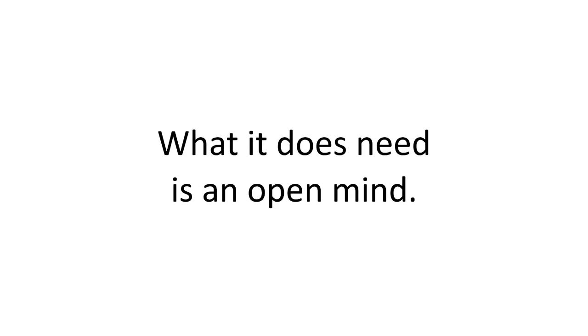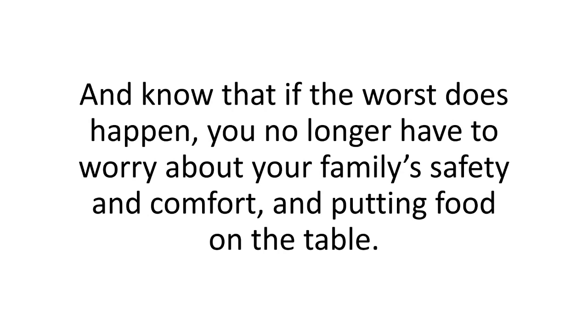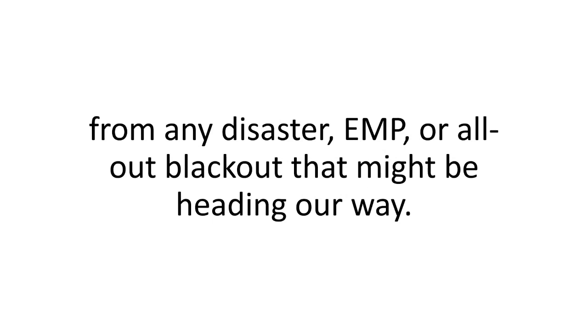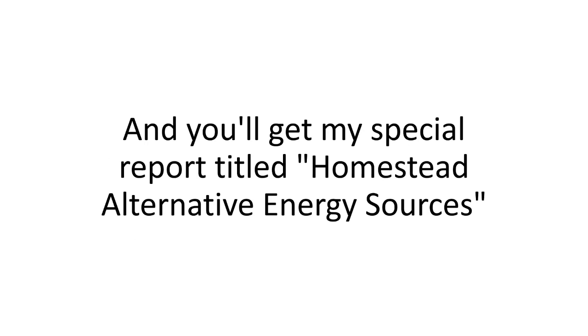What it does need is an open mind. Try the program now. See how fun it is to build your own Solar Switch system. Experience the thrill of ripping open your first one-digit energy bill of your life. And know that if the worst does happen, you no longer have to worry about your family's safety and comfort. Remember, you're getting all my hard-learned lessons in a beginner-friendly package along with unlimited email access for life, plus my unique Homestead EMP Protection Protocol Report, Energy Stockpiling Secrets, and Homestead Alternative Energy Sources — all without risking a dime.